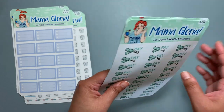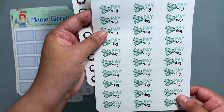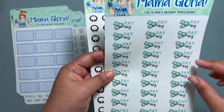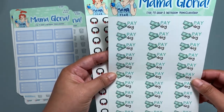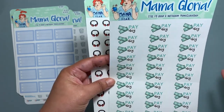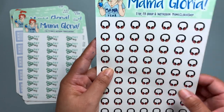Here is the payday sticker — now if you follow me on Instagram, these are kind of big for payday because they go on headers or at the bottom of the page and they take up a lot of space, about an hour in your planner. I would prefer they were smaller, but that's just my opinion. They are really nice though — I like the color. And these are podcast stickers.